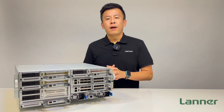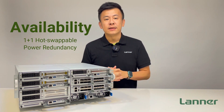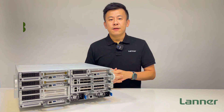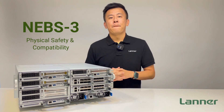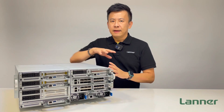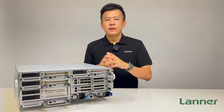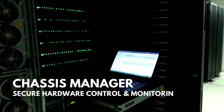The HTC E400 can support hot-swappable 1+1 3000W power redundancy. It also meets NEBS Level 3 compliance, which ensures the equipment meets certain physical safety and compatibility standards. On the hardware side, the HTC E400 features an all-new secure chassis manager platform for hardware control and monitoring.